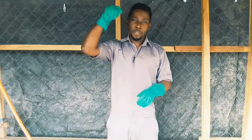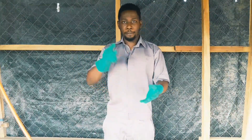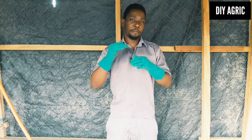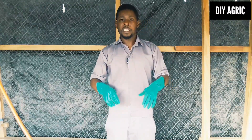I'm going to teach you exactly how to eliminate odor and flies from your poultry farm, so you want to watch every part of this video if you don't want to miss any part of it.